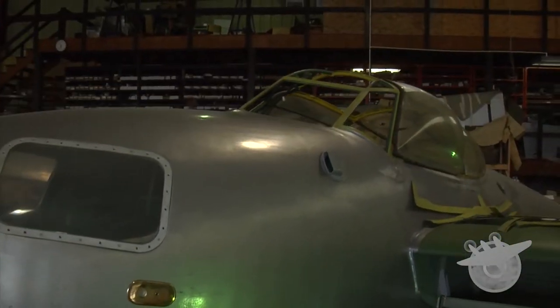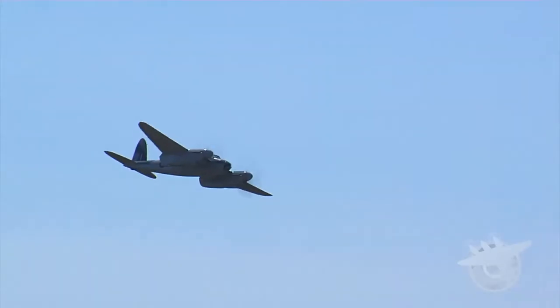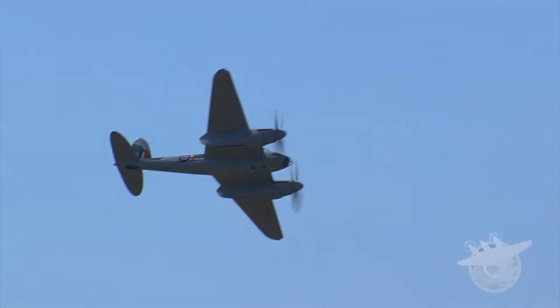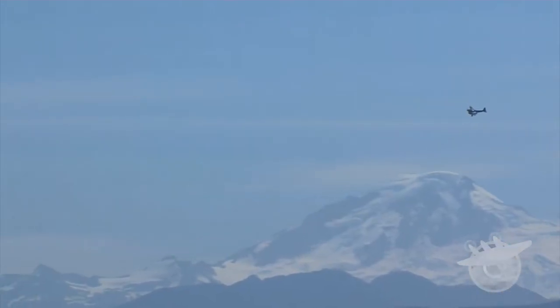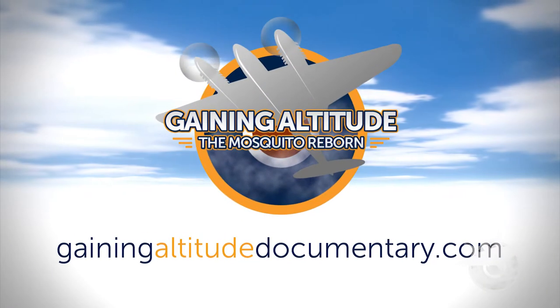A glorious piece of aviation history. Years of meticulous restoration, until finally, VR796 takes flight. Gaining altitude — the Mosquito Reborn.